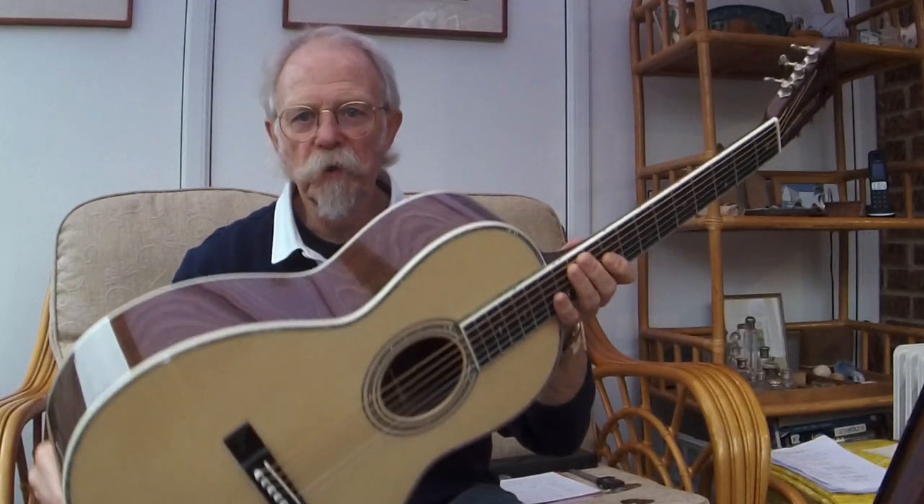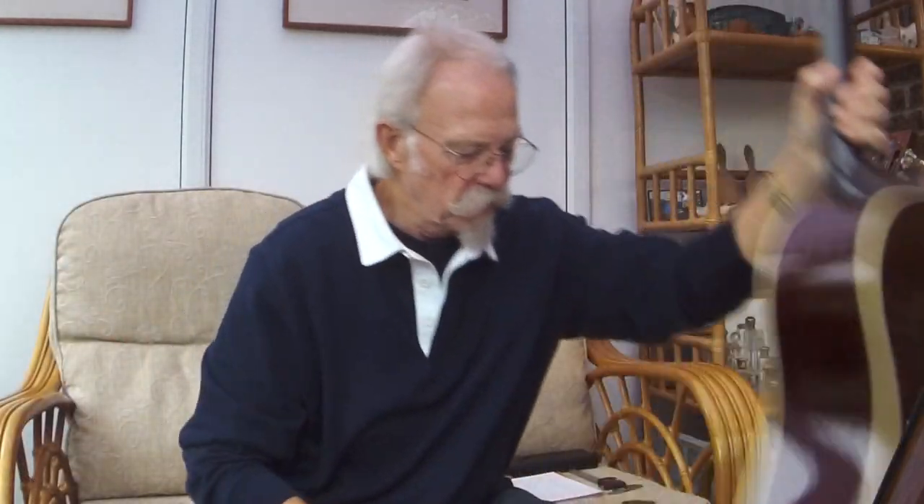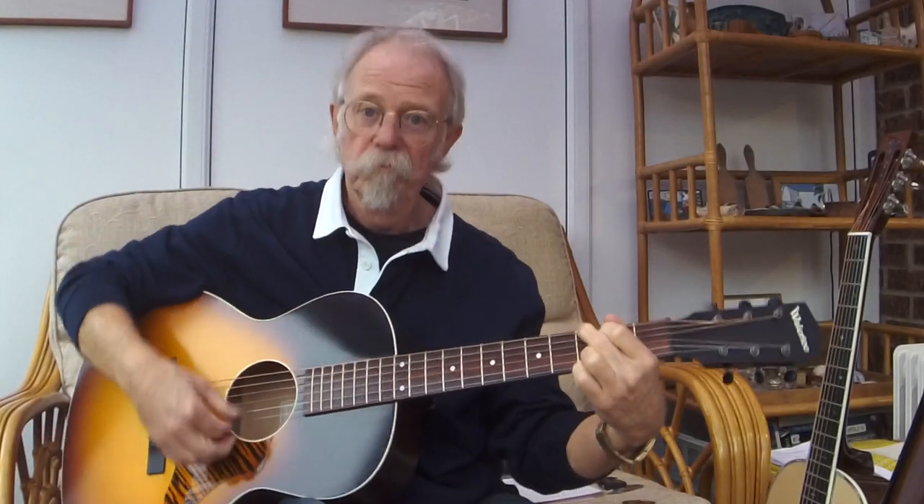Is it the bling? I never thought I would buy something covered in abalone like this, but yes I have. Or is it a lovely sunburst like this? Or is it something that's really terribly plain but functional? Or is it something that looks really vintage, or really is very vintage? Do you go for a dreadnought, or a jumbo, or an OM? Do you go for rosewood, mahogany, or maple back and sides? Or should we be looking at something else as a bit more of a priority?